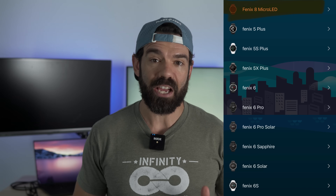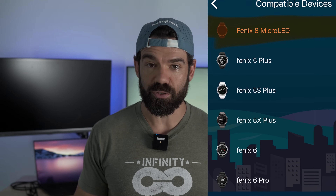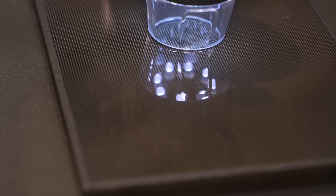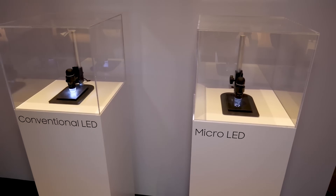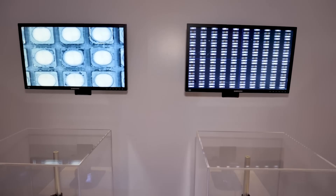There is a mention of a brand new Fenix variant: the Fenix 8 Micro LED. Now this actually seems cool. Micro LED, as the name would suggest, uses microscopic LEDs to light a display. Compared to an OLED display, Micro LED is brighter, has a longer lifespan, has better energy efficiency, and also doesn't suffer from burn-in. But, and there always is a but with new technology, it's more complex and expensive to manufacture.